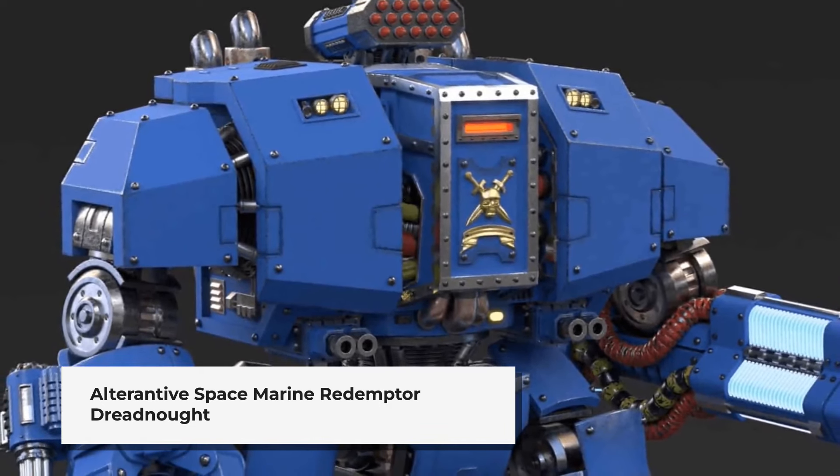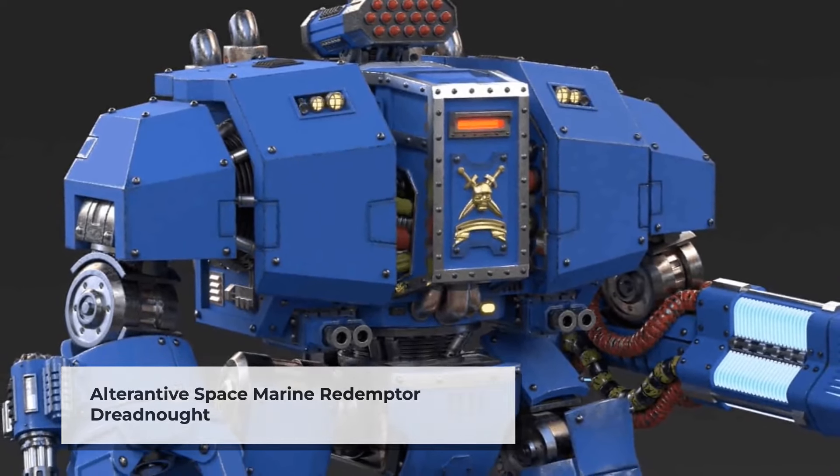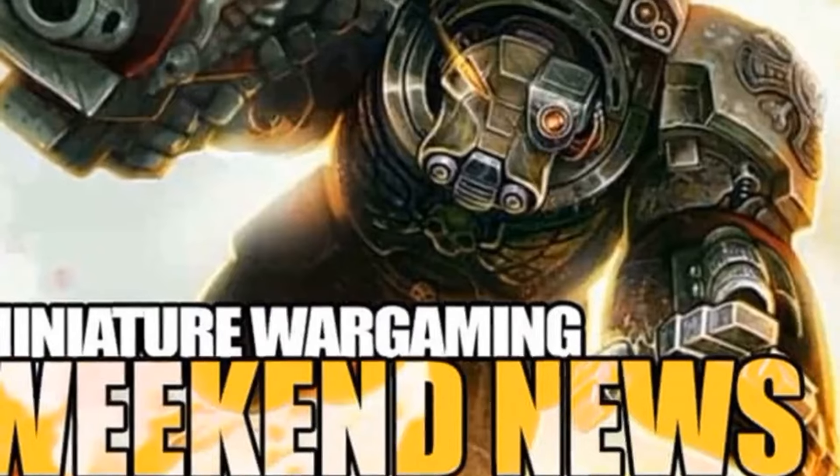On the hobby side, a 3D STL alternative for the classic 40k Dreadnought was unveiled by Arma Mechanatus, offering hobbyists a fresh take on this iconic war machine.